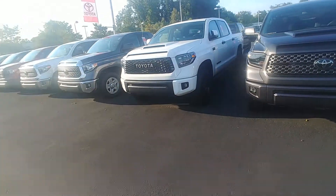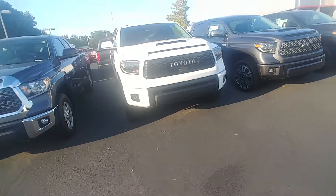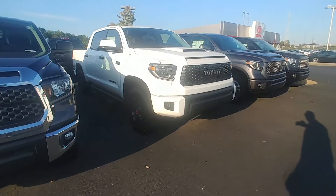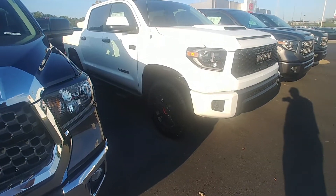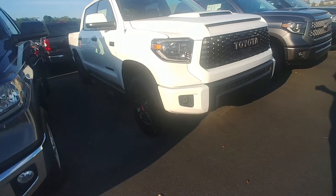This is Randy Kraus here at LaGrange Toyota. This is the 2019 Tundra TRD Pro in super white. The color of the 2019 TRD Pro has a little bit of a facelift. It has 18-inch TRD black wheels, Ridge Grappler all-terrain tires, and Rigid Industries LED fog lights.